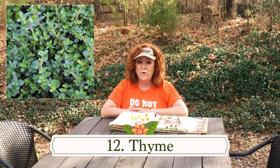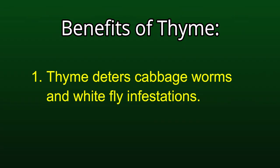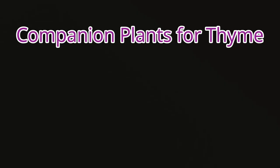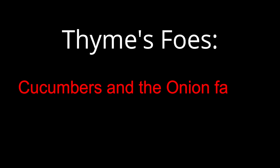Number twelve: thyme. Thyme is a very hardy perennial. You can plant it in its own container or interplant it with vegetables and herbs — if you do, choose the smaller mounding varieties. It's a very slow grower so it shouldn't crowd anything out. It's adaptable to pots as small as four to six inches, but it doesn't like wet feet. Benefits: thyme deters cabbage worms and whitefly infestations. It plays well with most things but is especially good with all brassicas, eggplant, strawberries, tomatoes, and potatoes. Its only foes are cucumbers and the onion family.